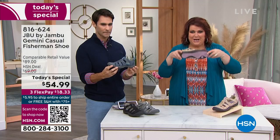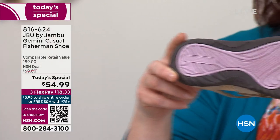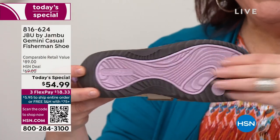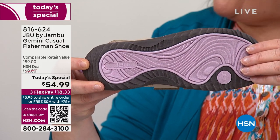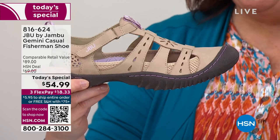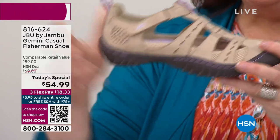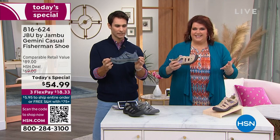We're going to flip it around — take a look — color coordinated on the bottom as well. Ladies, we love this kind of stuff. And also with that all-terrain traction at the bottom, that means we've got great grip. So when we say we thought of everything in 2023 from toe to heel — the Gemini — this is why you're loving this.